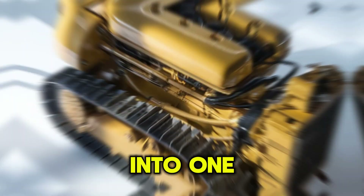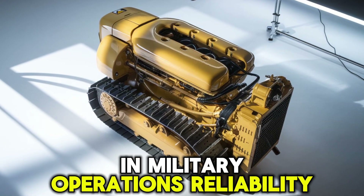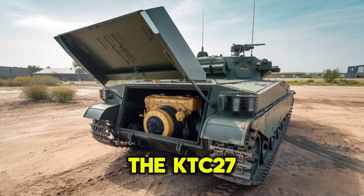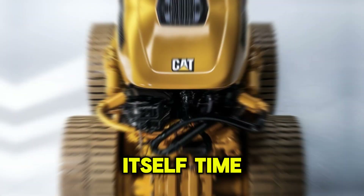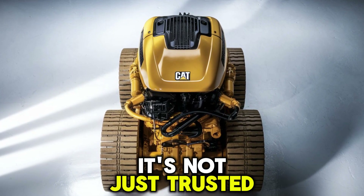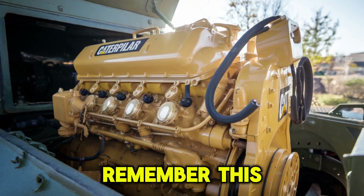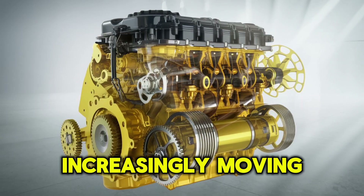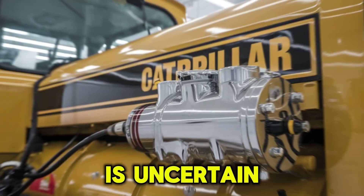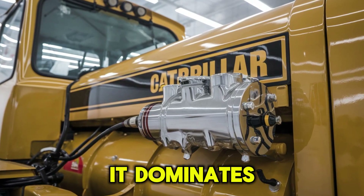All of this feeds into one undeniable truth: in military operations, reliability is non-negotiable. The Cat C-27 has proven itself time and again in the harshest conditions. It's not just trusted — it's relied on. Now here's the kicker: with militaries increasingly moving toward hybrid platforms, the C-27's future is uncertain. But while it's here, it dominates.